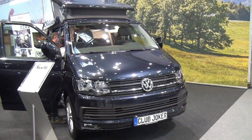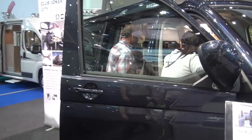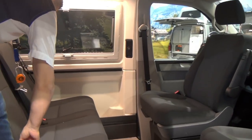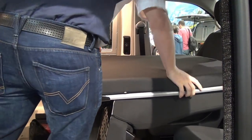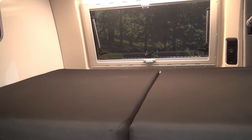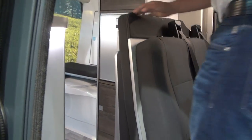This is the Club Joker City from Westphalia. It costs 75,500 euros but it's very clever. What we're going to do now is have a look at how the bed goes down. My assistant here will show us — so it has the footprint of a car but you've got a big bed inside.